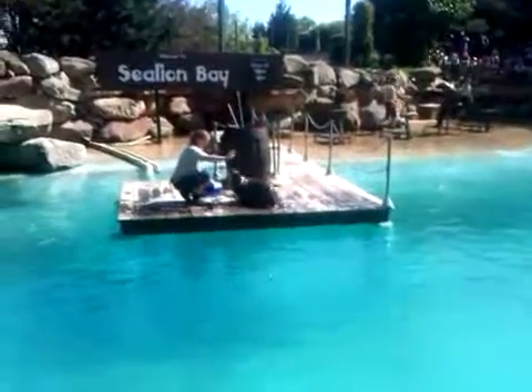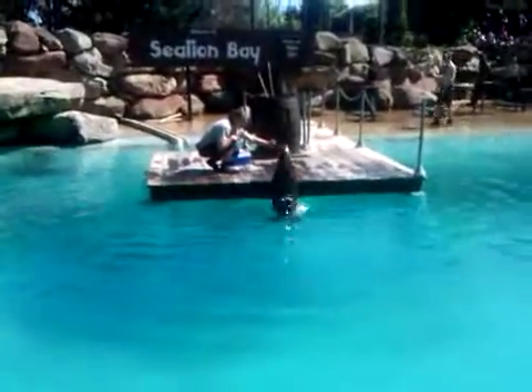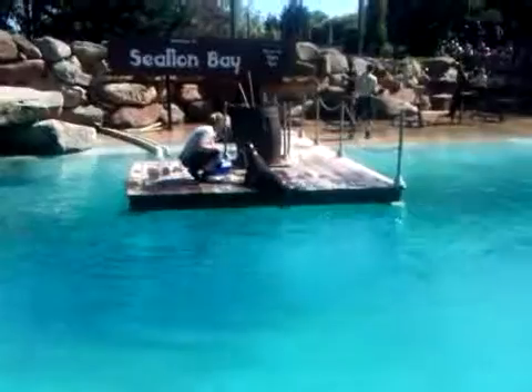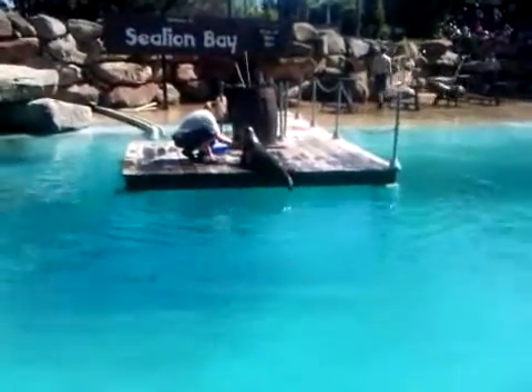So first we associate fish with our whistle. Do you hear that whistle? We associate the noise of that whistle with fish. So they'll start doing what we want, and eventually they know that when they hear that whistle, they've done a good job.